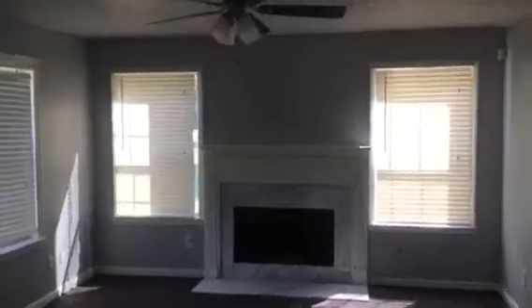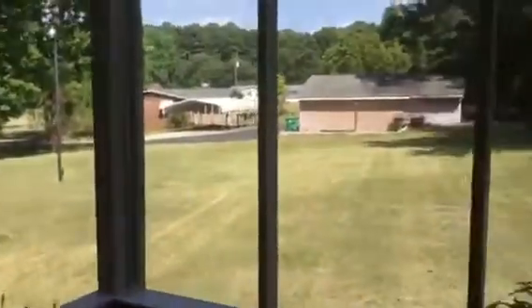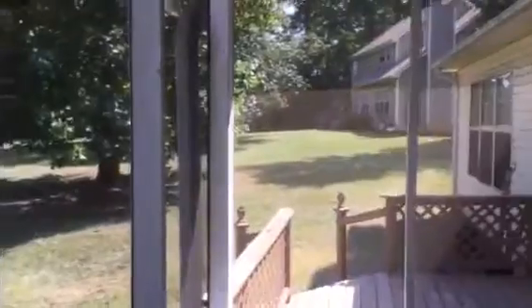Great room: ceiling fan is okay, needs carpet and paint. We're going to step outside on this side of the house — there's a sun porch. Exterior just needs to be pressure washed.